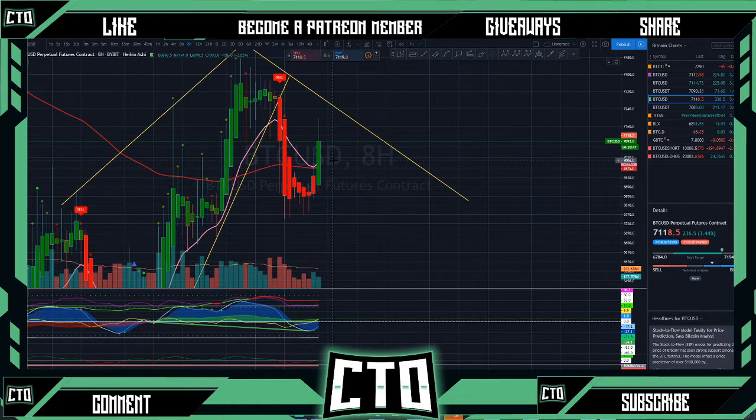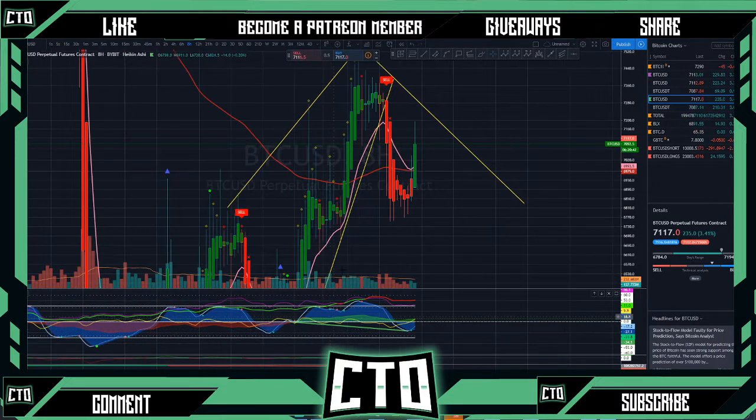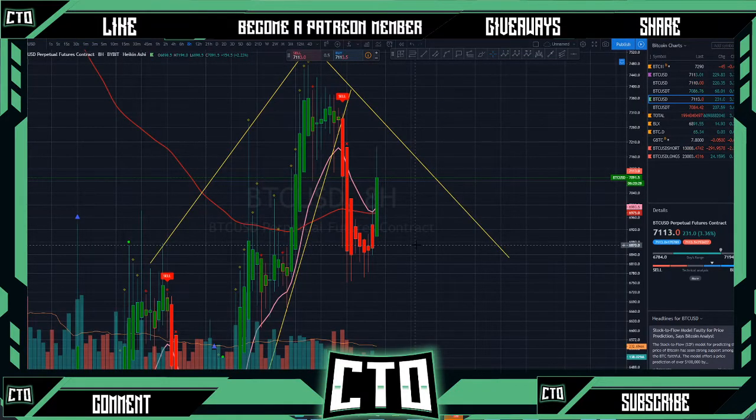It kind of shot right through that resistance with a whale coming in and buying up the market. Our eight-hour is still looking somewhat bearish — we are putting in that green dot down here, but our money flow still hasn't quite trended up as high as it previously was when we were at 7500.